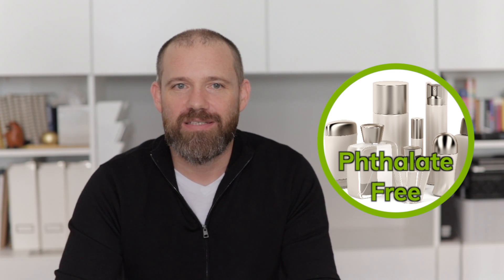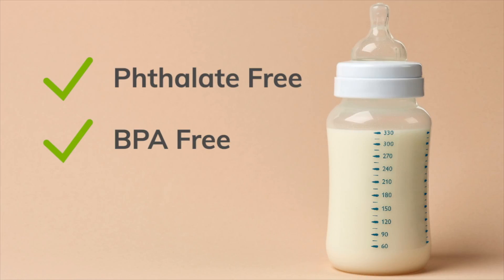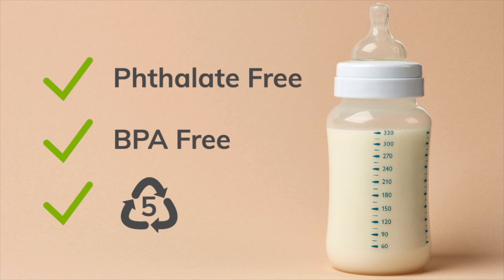Avoid buying sauces in plastic squeeze bottles. Look for bathroom and personal care products labeled as phthalate-free. Make your own laundry and dishwasher soap — it's easier than you might think. And for babies and children, look for any plastic products labeled 1, 2, 4, or 5, which are generally considered the safest. For baby bottles, look for phthalate and BPA-free labels and the number 5 recycling code.